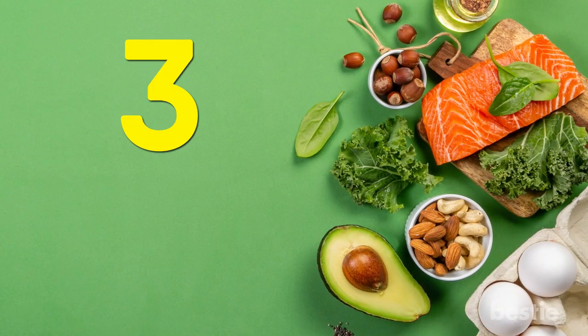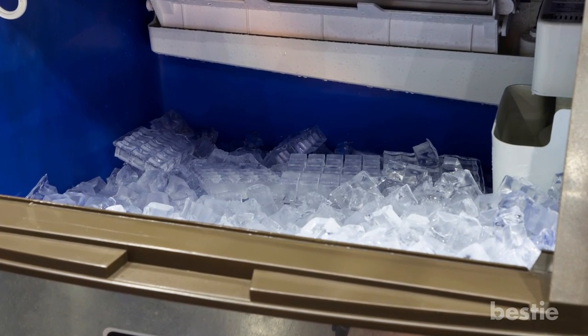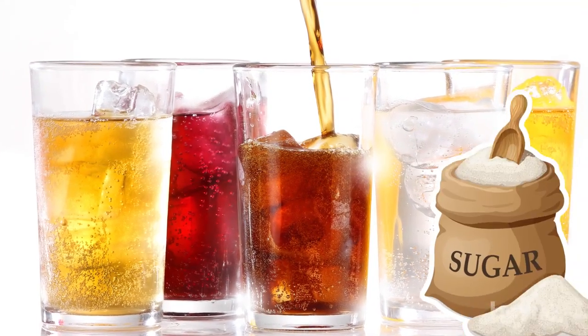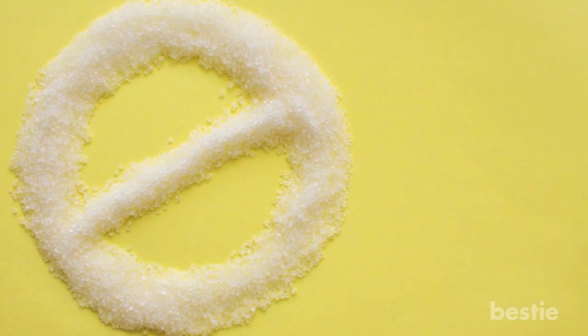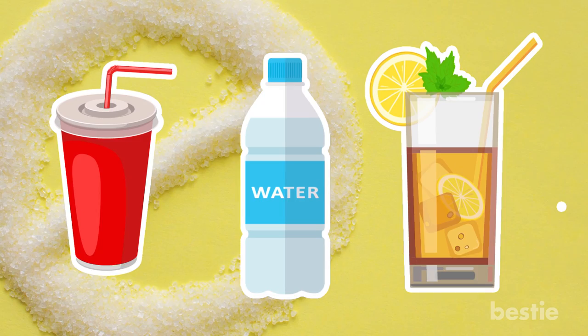Tip 3: Rethink your drink. As previously mentioned, the ice machines at many fast food places aren't ideal, and the syrup they use for the fountain drinks is chock full of sugar. If you want to cut down on sugar in your meal and your overall calorie count, skip the soda and opt for water or unsweetened tea instead.